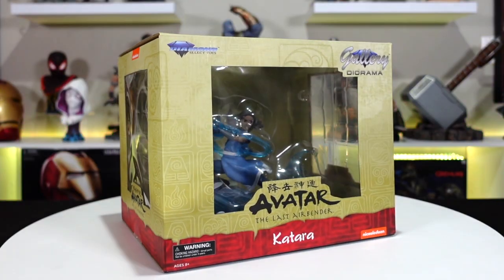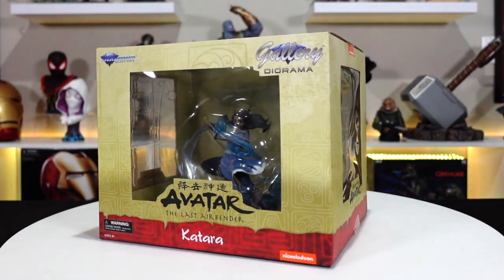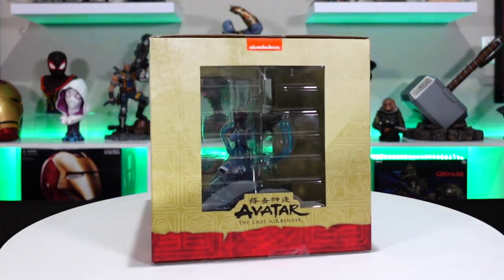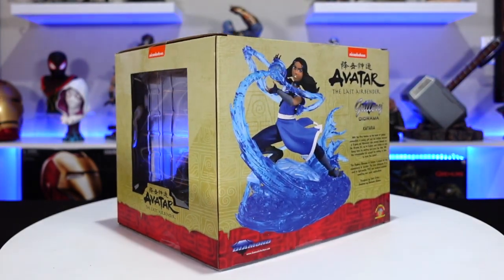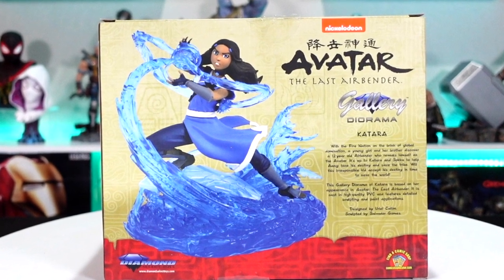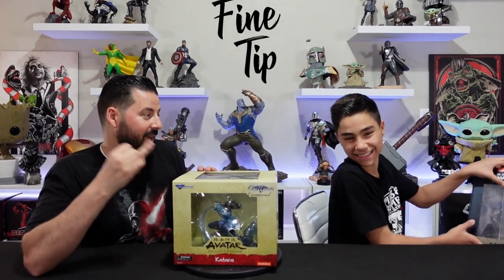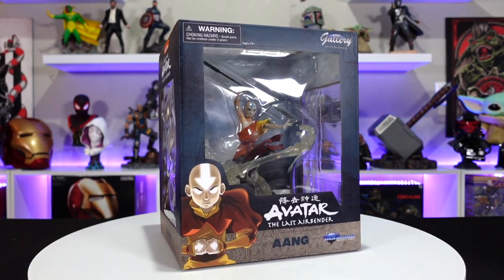Second to last, setting up for the cool finale — we have Katara from Avatar: The Last Airbender. We already have the Zuko gallery diorama. Looking through the window you can see all this transparent material for the water — she's waterbending and it's coming around her hands. Diamond Select Toys does a perfect job with translucent pieces and coloring and atmosphere. Her hair is flying back and you can see the dynamic pose, with movement in the base as well.